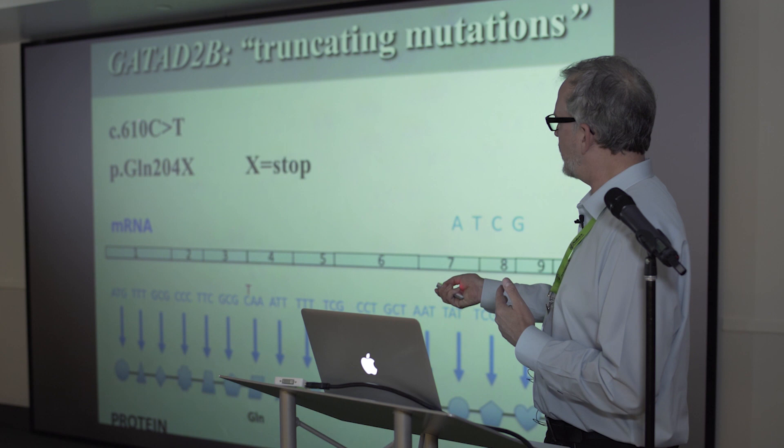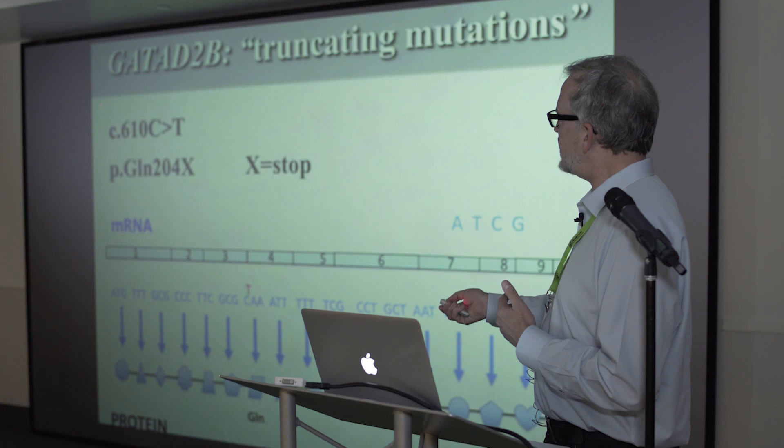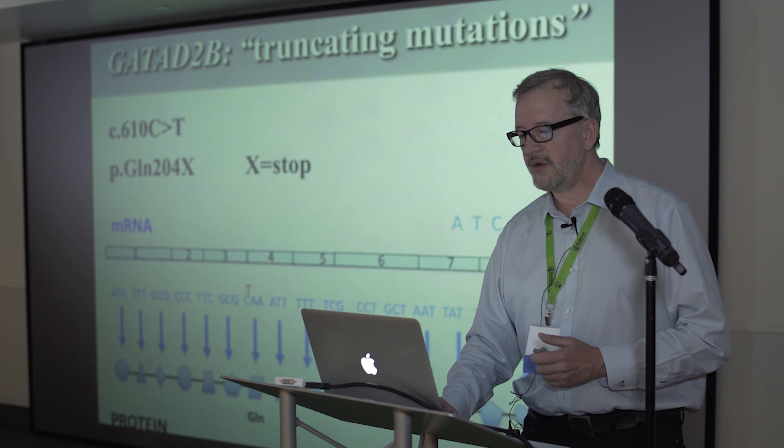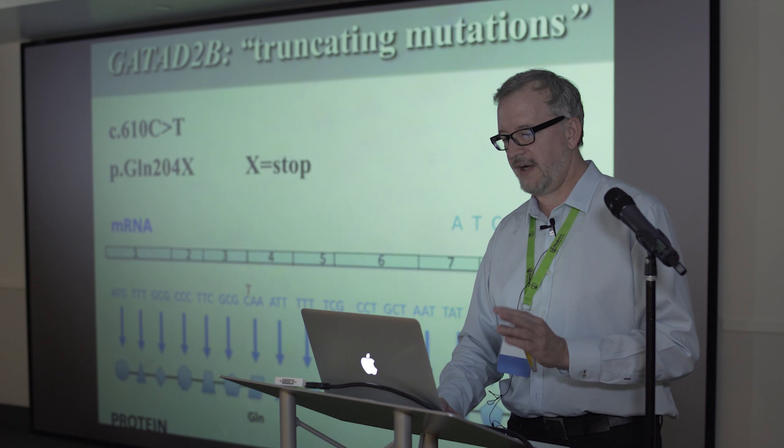The next thing in the report is typically two notations: one says something like 'c.1610C>T' and the other starts with 'p.' The 'c.' stands for cDNA, which is basically measuring the messenger RNA. The 'p.' stands for protein. A cDNA change identifies a specific nucleotide, and that nucleotide encodes for a specific amino acid.